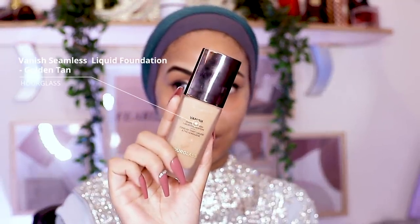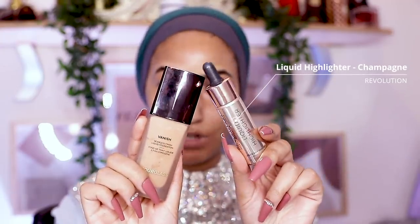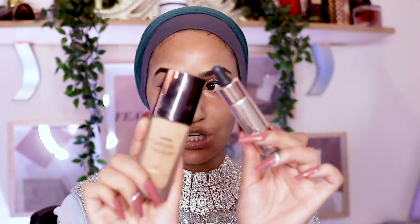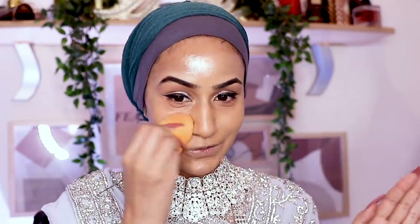For foundation I'm going in with two items: the Hourglass Vanish Seamless Liquid Foundation and the Revolution Liquid Highlighter in shade Liquid Champagne as highlighter drops. I've got some drops mixed in because it's more of a cream paste. For Nikah makeup the lighter the foundation the better since everything is lightweight. This shade is gold for me — I don't like looking too light; the warmer I look the better.